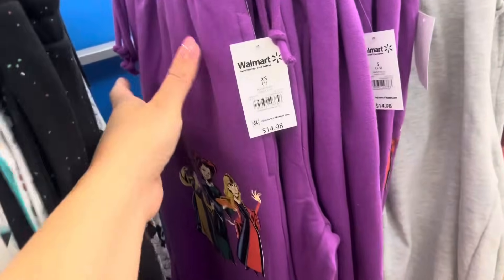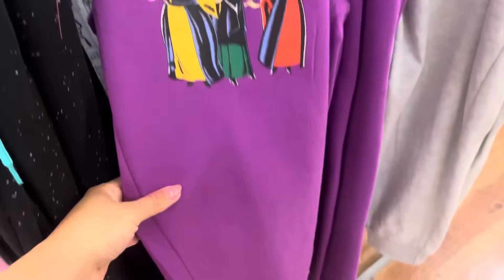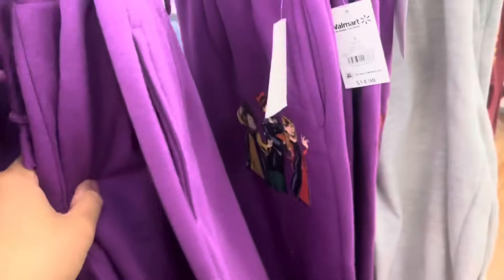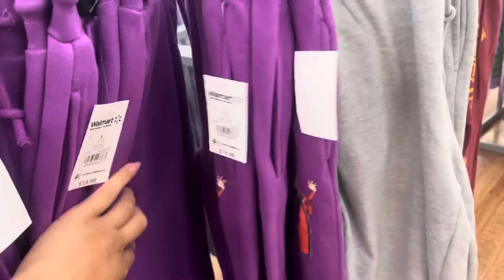These right here are non-marked, but they are also scanning to only $1. Look for the Hocus Pocus one — they were $15. I have all of those left here unmarked.